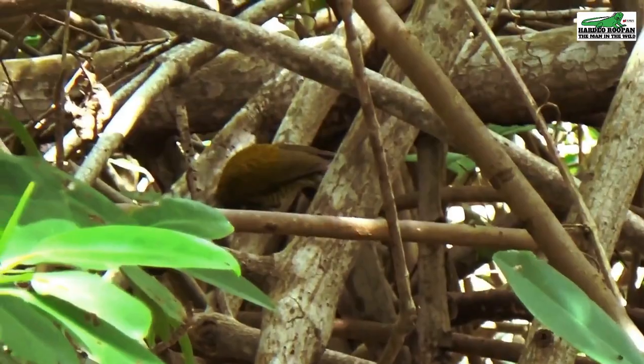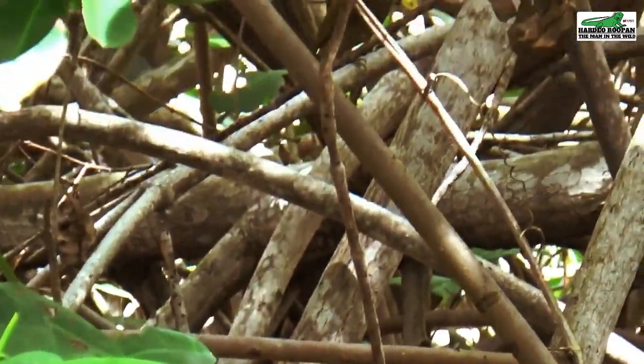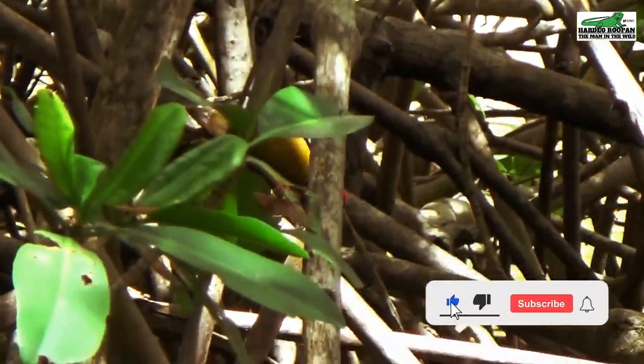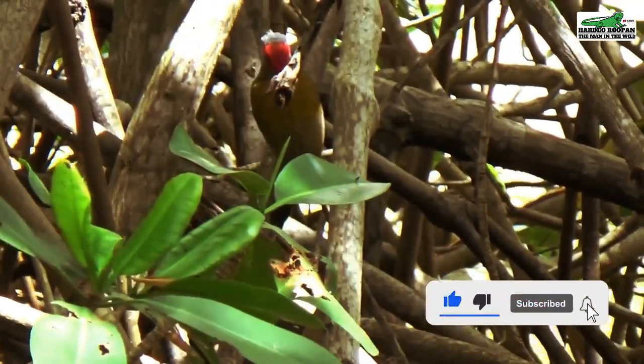Although their numbers have been dwindling over the years due to habitat loss, these birds are very much alive and healthy here at Clifton Hill Beach in Point Fourten.